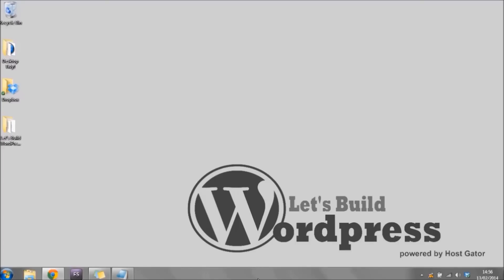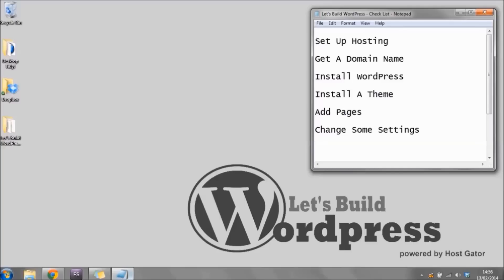I've put together a checklist of things we're going to do today to get your website up and running and looking as good as that website we just saw. I'm also going to cover the cost of anything that isn't free. The first thing we'll need to do is set up hosting. Hosting is basically a computer that's left on 24 hours a day, 7 days a week with your website loaded onto it.